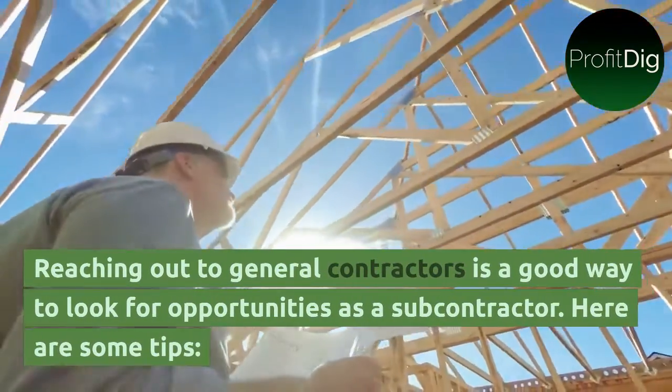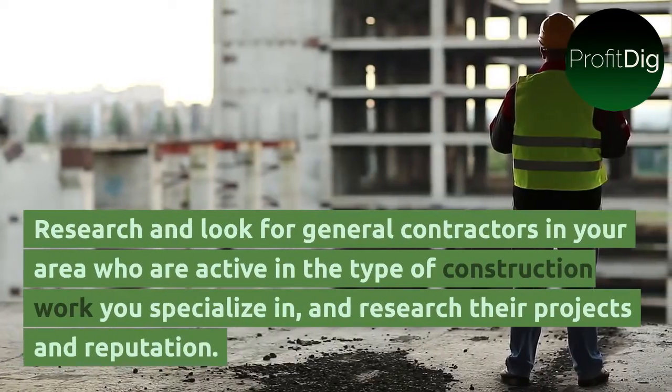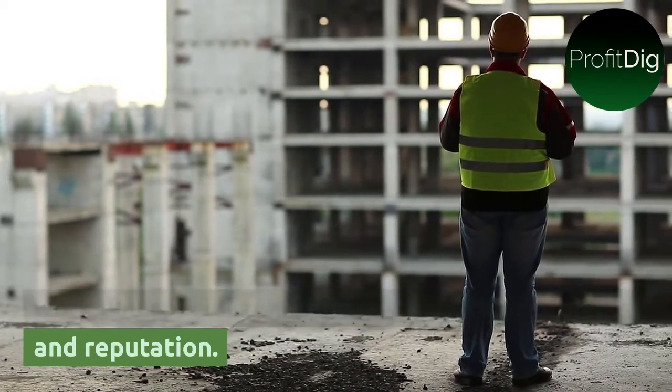Reaching out to general contractors is a good way to look for opportunities as a subcontractor. Research and look for general contractors in your area who are active in the type of construction work you specialize in, and research their projects and reputation.